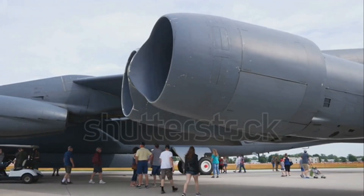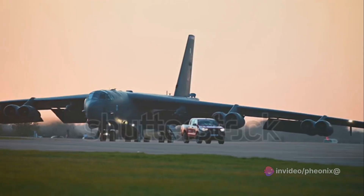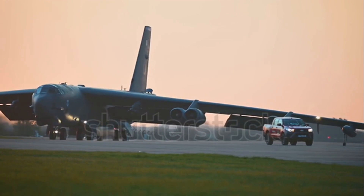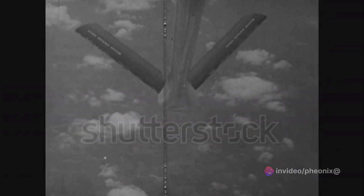Its inception was a testament to the technological prowess of the time. With eight jet engines and a wingspan equivalent to a small aircraft carrier, the B-52 was a sight to behold. Its design featured a swept-wing layout that allowed it to reach high altitudes and fly at impressive speeds. This colossal bird was built to carry the most devastating weapon of the time — the nuclear bomb.